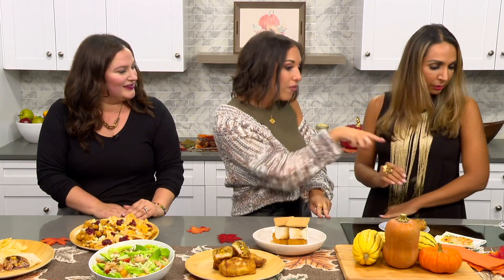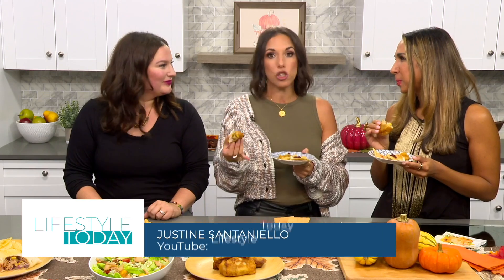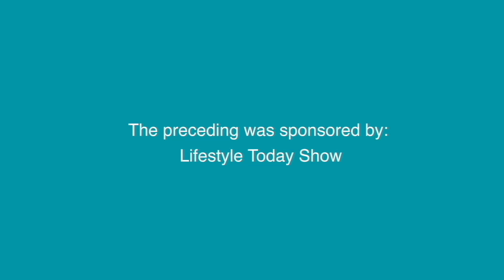We left a little extra over here for you. All right, you guys — I cannot think of a better way to end the show. If you want any of Lisa's recipes or ideas, you can head to our YouTube page or check out our site, lifestyletodayshow.com. We will see you guys in December. The preceding was sponsored by Lifestyle Today Show.